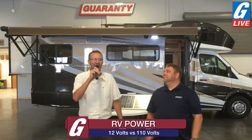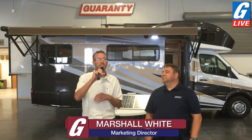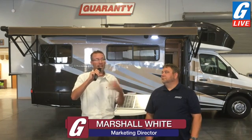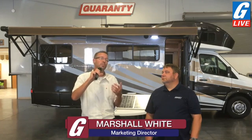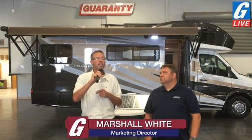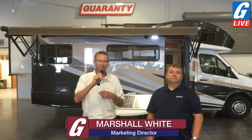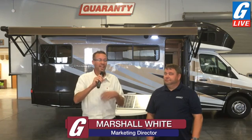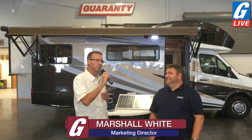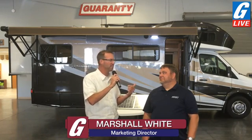We have a fantastic topic today. We're going to try and explain the basics of the 12-volt DC system versus the shore power 110 alternating current AC system, which we flip back and forth between depending on circumstances as we're out RVing. Please ask any and all questions — there is no stupid question on G-Live. We'll do our best to answer them live, and we may reciprocate with a small gift. So stay tuned as we go through 12-volt DC versus 110 AC in this Winnebago Navion.